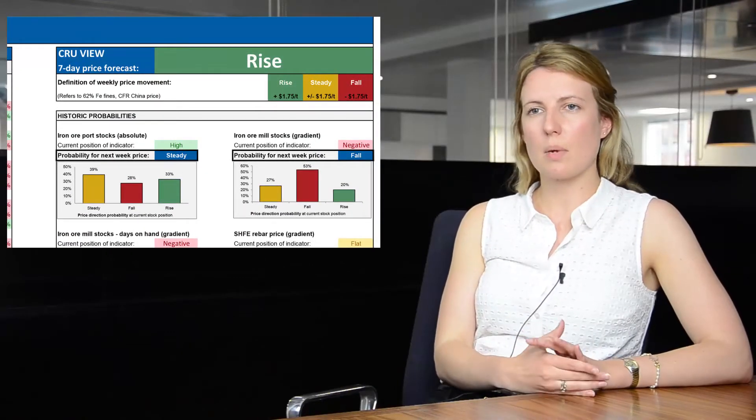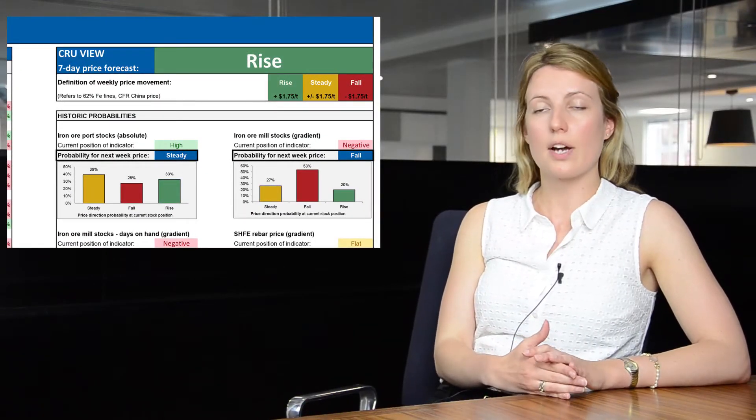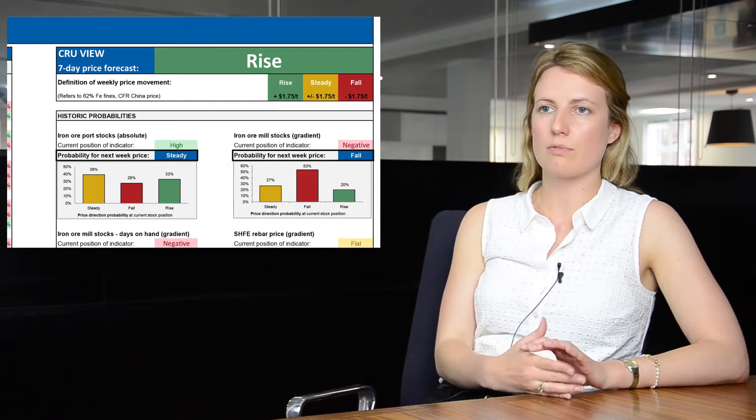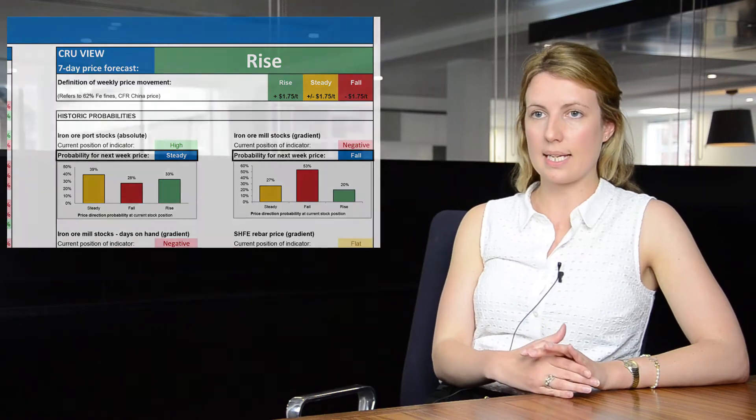We pull those three key strands of market intelligence together in a concise one-page document and we publish CRU's view as to whether we think the price will rise, fall or hold steady in the coming week.